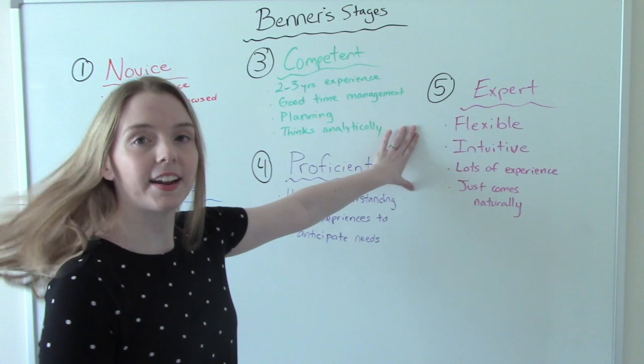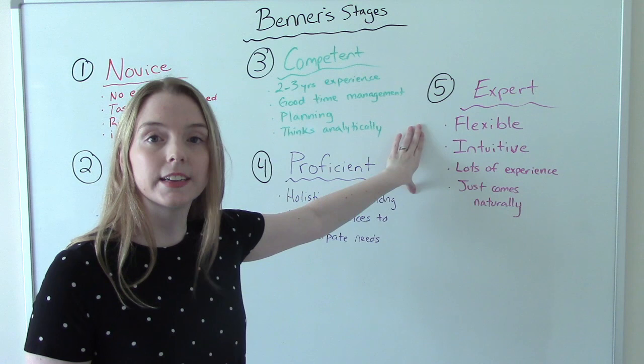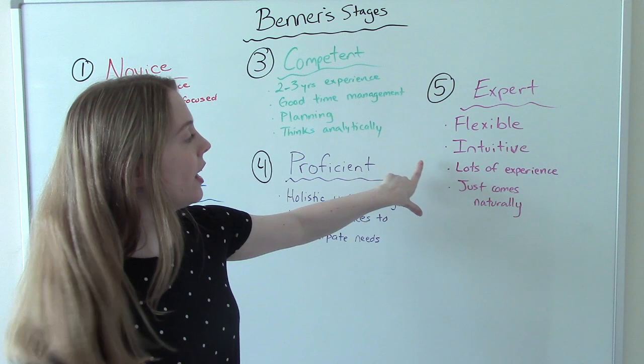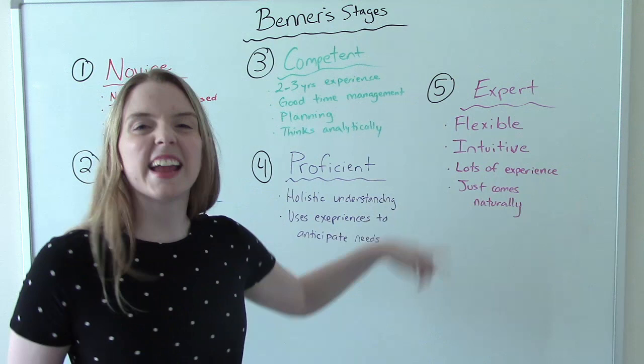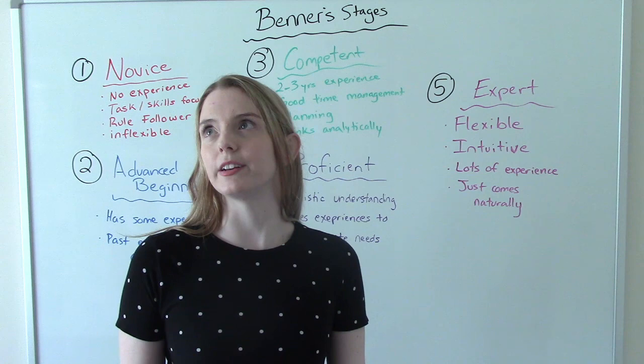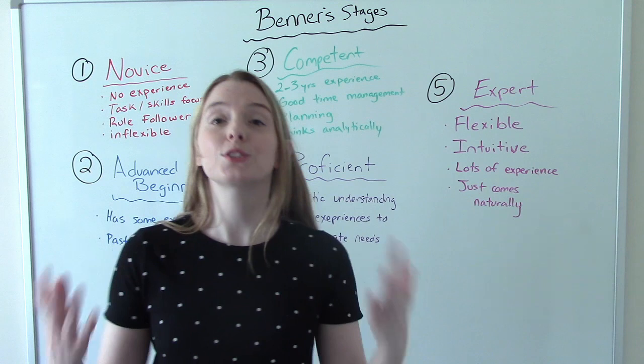Finally, our fifth stage is the expert stage. The expert is more flexible — more go-with-the-flow. They think intuitively; they just act, they just do. They have lots and lots of experience in the same area or specialty, and everything looks like it comes naturally to them. If you're a novice and you see an expert nurse, you think: how do they do it? They just make it look so easy. They're three steps ahead of what's going to happen because of all their experience.